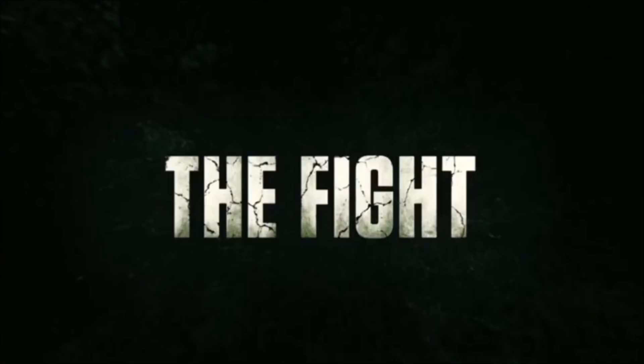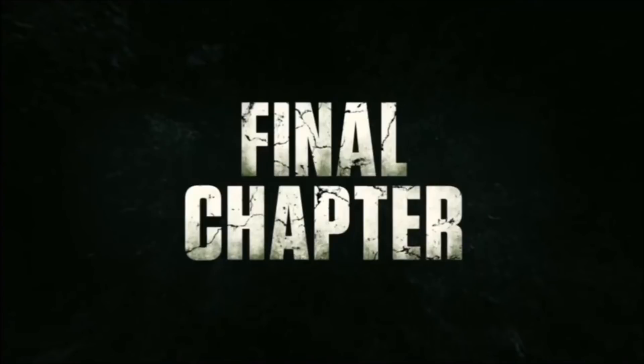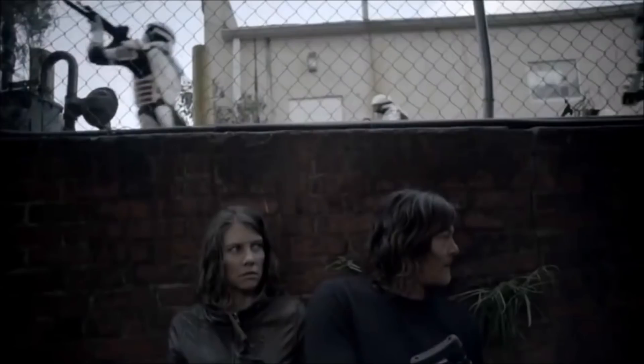'This Fall, the fight to finish begins' — shouldn't that be 'ends'? 'The epic final chapter.' So it should say 'final chapter' because it's the end, the last chapter. But either way, we see the Commonwealth soldiers looking around.